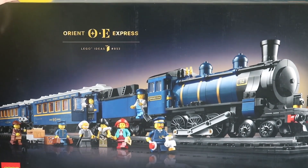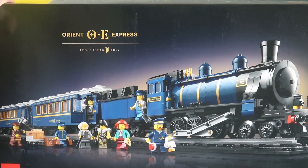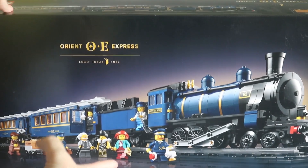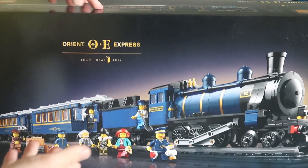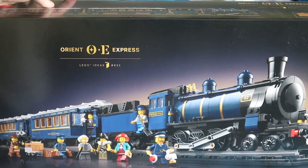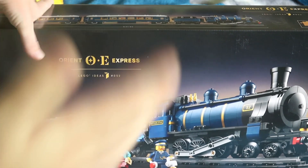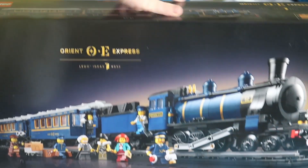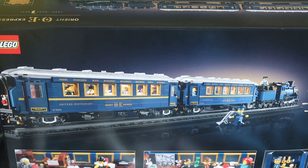I would quite enjoy building this — it might take one or two videos, or maybe even a live stream. This set costs around $460–$470 AUD, but I used my LEGO rewards so I won't say exactly what I paid. The original price is $470, which isn't too bad. I'm not supposed to be buying LEGO, but I bought this myself.